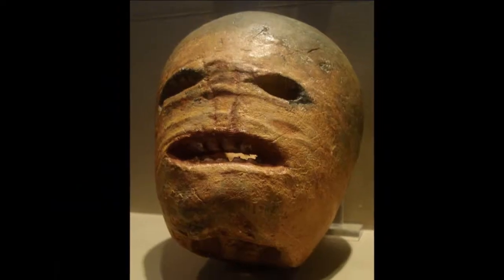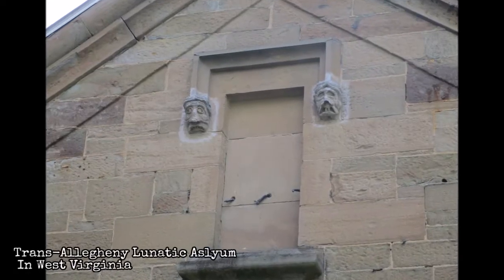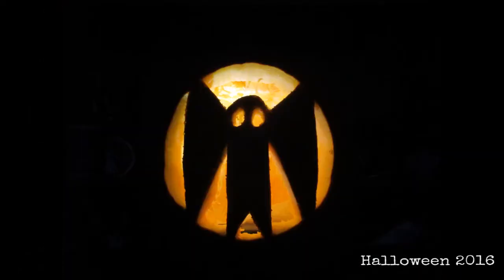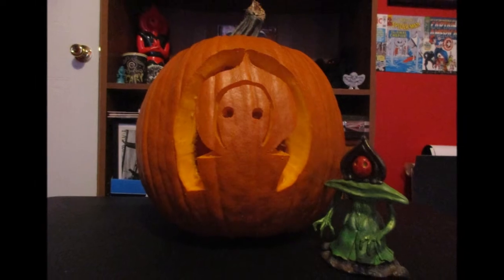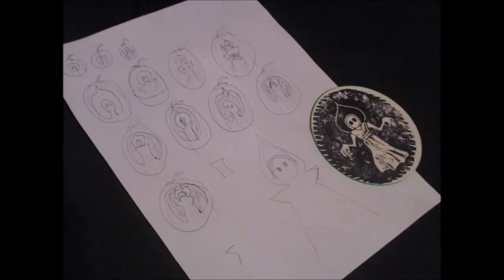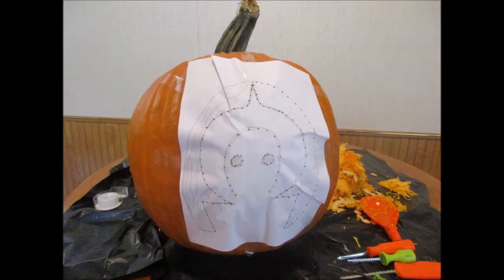Jack-o-lanterns are a form of grotesque, like the faces that are added to the architecture of buildings. Last year I made a Mothman jack-o-lantern, so for consistency, this year I've made a Flatwoods Monster jack-o-lantern to go along with my costume. I designed the silhouette of the Flatwoods Monster and had it carved into a pumpkin.